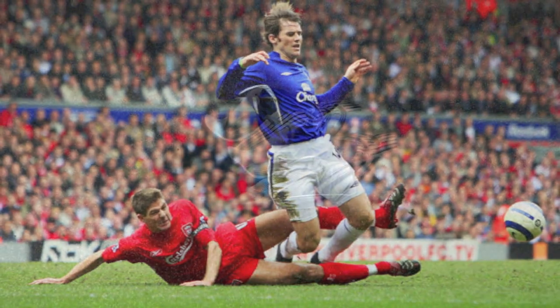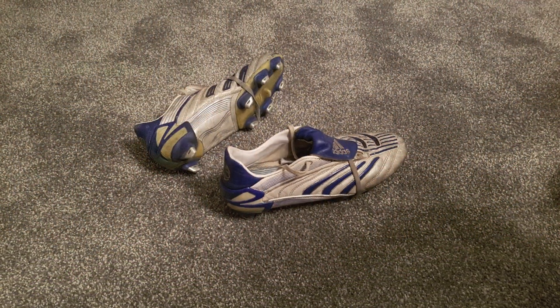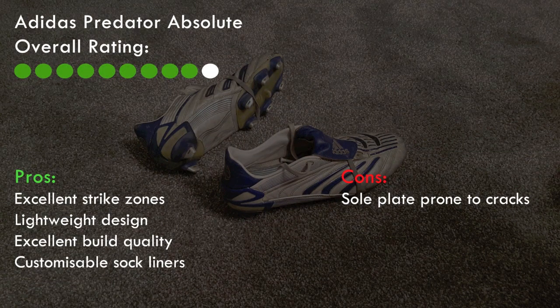The build quality was once again fantastic and it's a boot I still use occasionally today. You can get some excellent swerve on the ball and it still has the brilliant fold-over tongue which is an iconic feature of the Predator boots. For me this boot has a top score of 9 out of 10 and is another one of my favourite ever football boots.